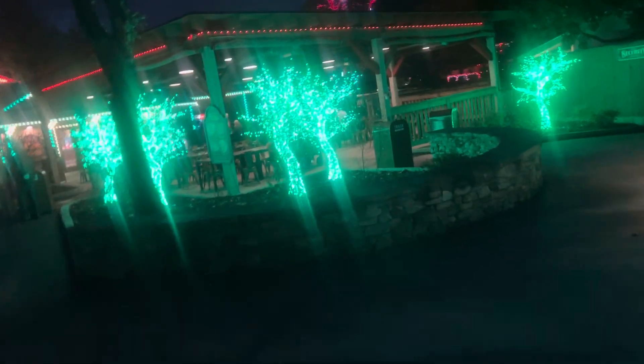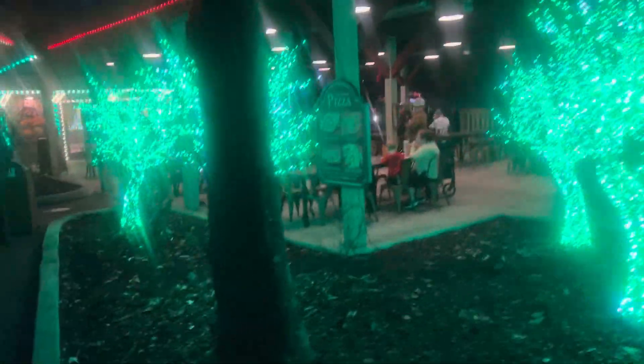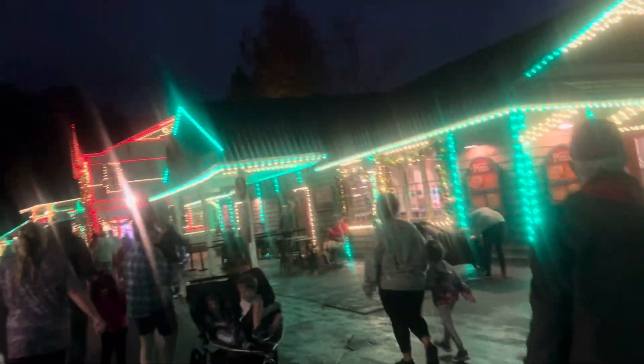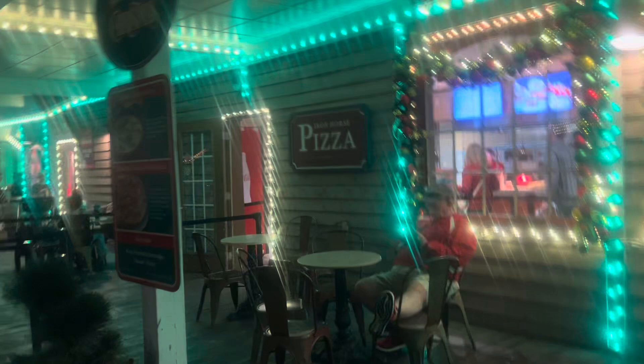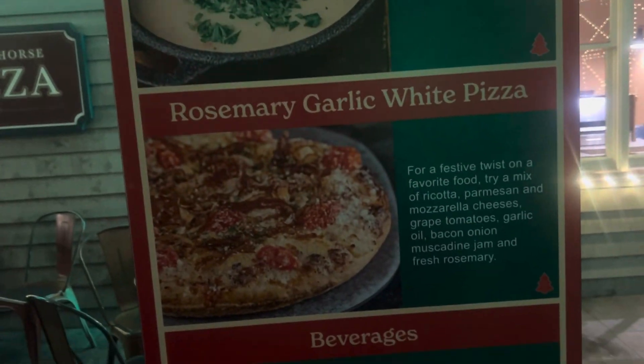I love these trees — I've seen these for the past couple of years now, and they're all up and down the area. This is Lumberjack's Pizza. I love the LED green that they are using. The specialty food they have here is a loaded potato soup as well as a rosemary garlic white pizza — that'll be another video to come.